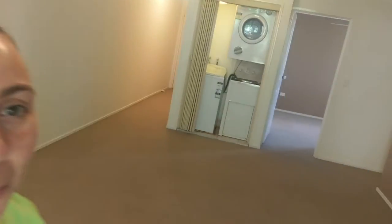Hey guys, Jessica from Madeleine Hicks Real Estate here, just sneaking up on one of our property managers, Erin, in Clayfield, who's doing an exit condition report.